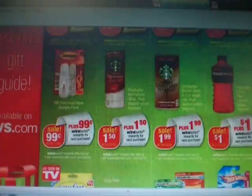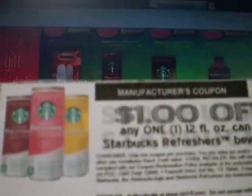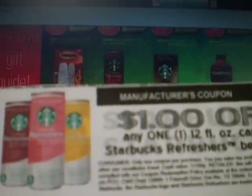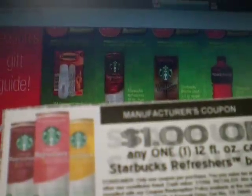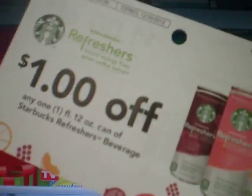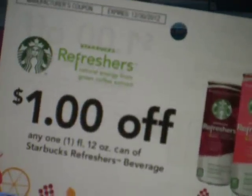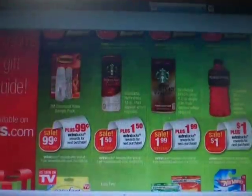The Starbucks Refreshers are $1.50 and you'll get $1.50 back. There was a dollar coupon, and I found a link to it at the Coupon Shopping with Jane website. There were also several tear pads at different locations in case you found some of those.